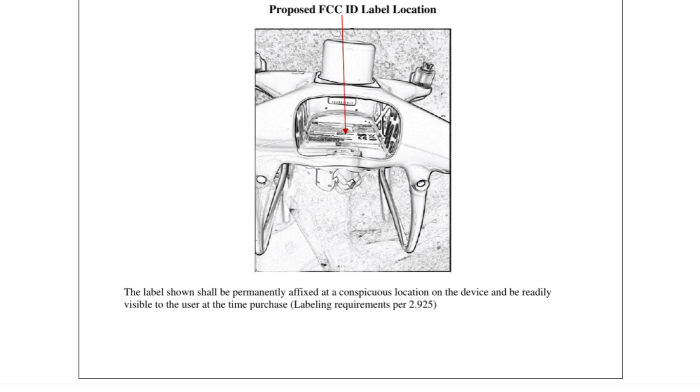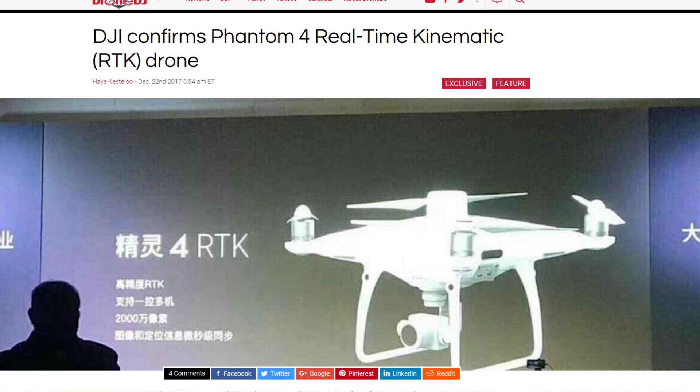There's an article I'm going to post a link to from Drone DJ. Back in December, DJI had announced two new agricultural drones over in China. What kind of flew under the radar at that time was the Phantom 4 RTK. The reason all this flew under the radar was that this was just a prototype drone, but they had models of the prototype there at the event in China.